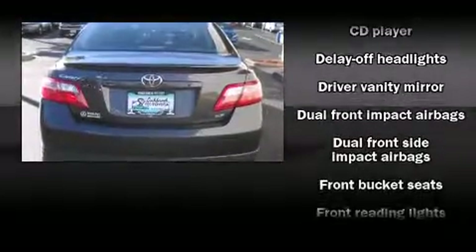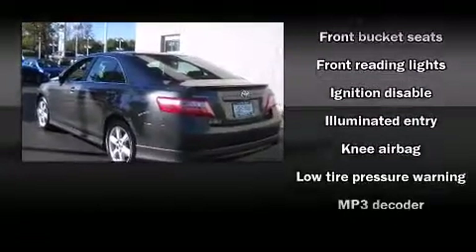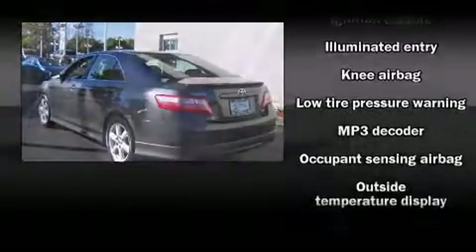The following features are included: a split-folding rear seat, fully automatic headlights, remote keyless entry, and power windows.